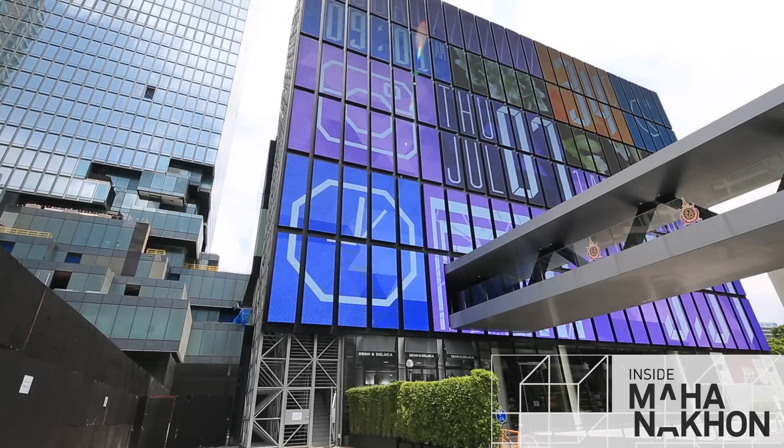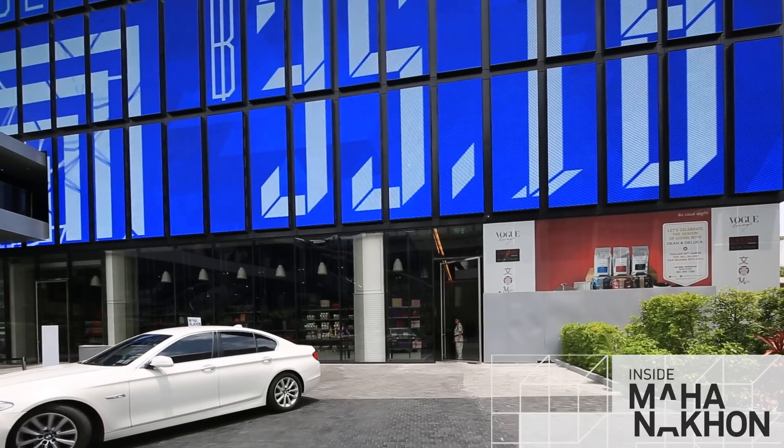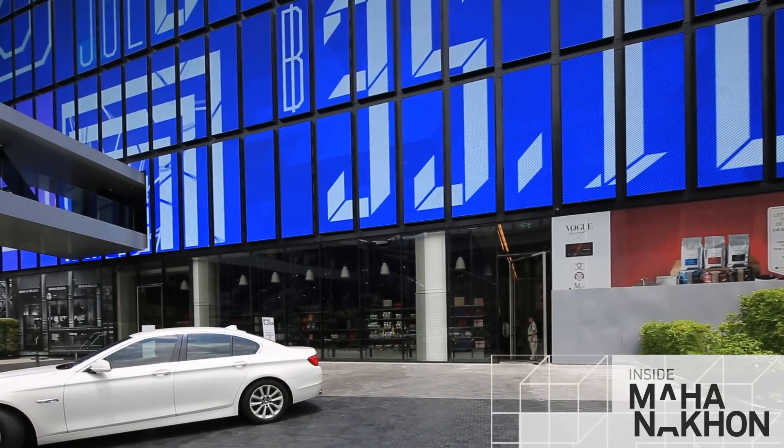Perhaps most visible up front is our media wall at the Mahana Korn Cube, now fully installed and operational.